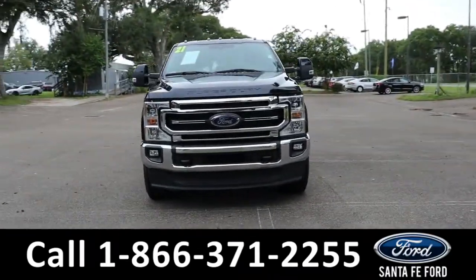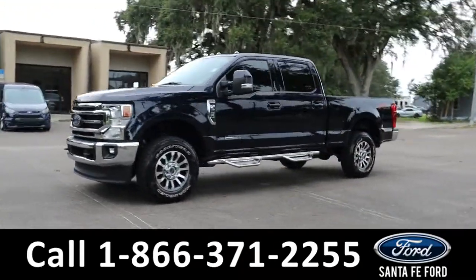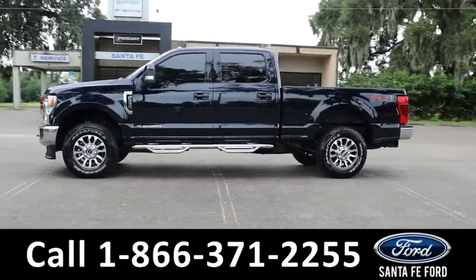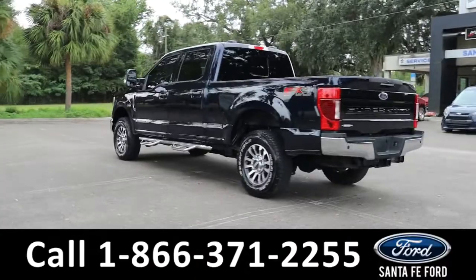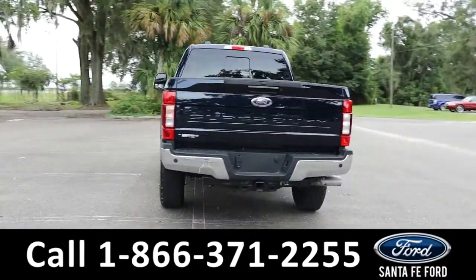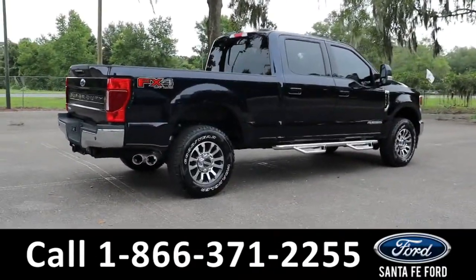Here is the 2021 Ford F-250 Lariat Super Duty. It has fog lights, tow hooks, tinted windows, keypad door alarm, remote keyless entry, tailgate and start, running boards, power sliding rear window, sprayed-in bed liner, tailgate step, hitch receiver, and backup camera with sensors. It is four-wheel drive. To see a copy of the Carfax, visit SantaFeFord.com.